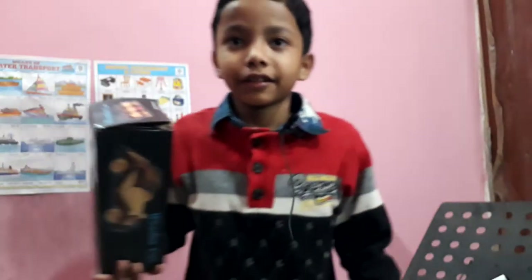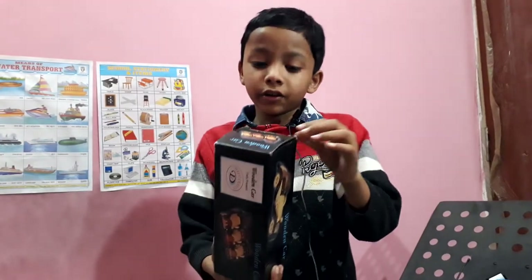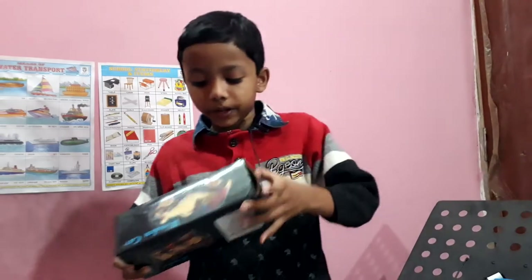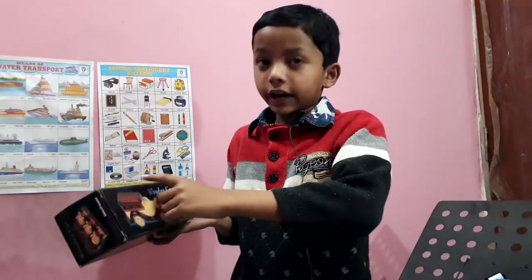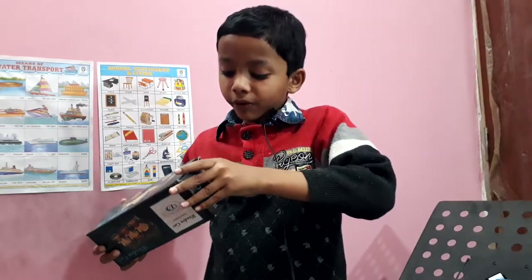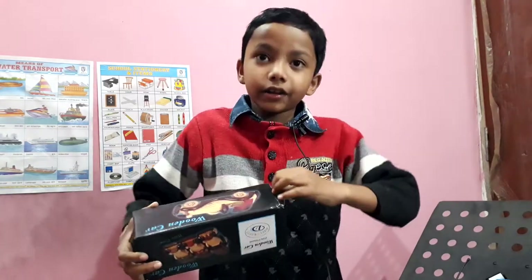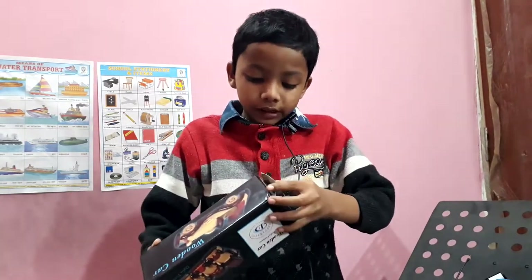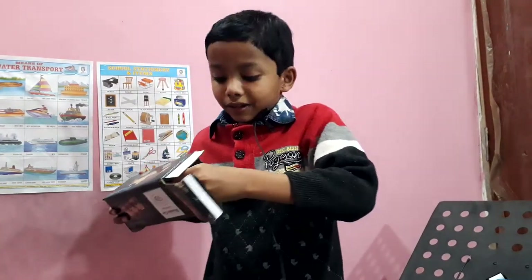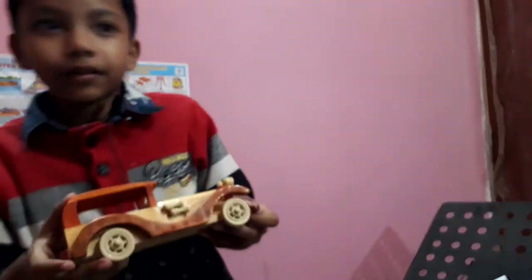Surprise! Hey guys, you know what is on my hand? Yes, it's a wooden car box. It has a texture — it's named wooden car. I have to show you right now. Why is it opening? Oh come on! Yes, here it is — the wooden car!